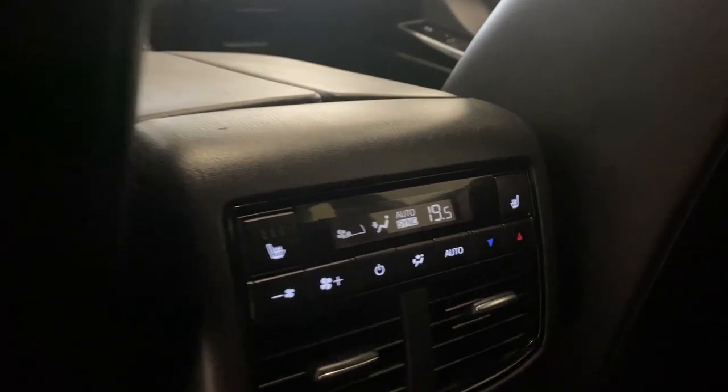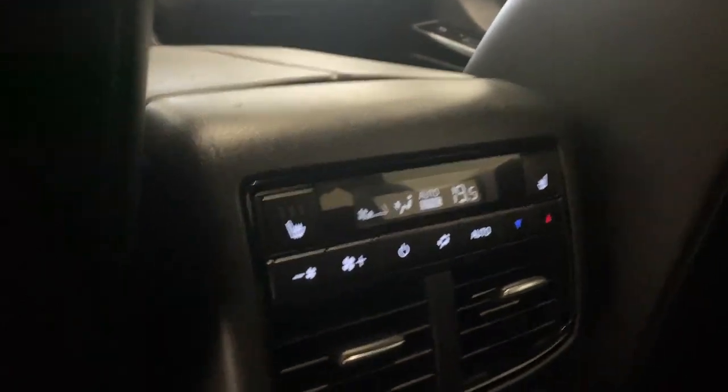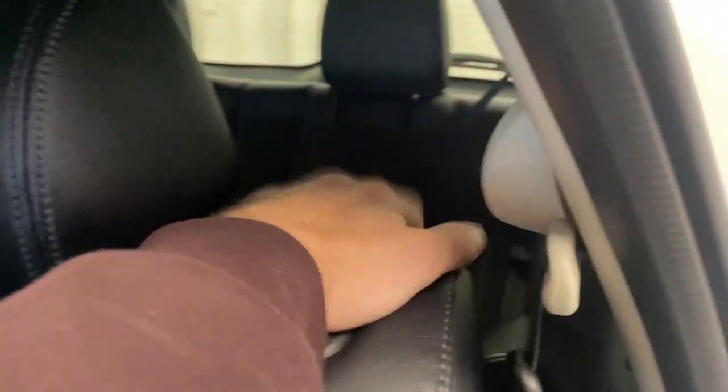Same leather upholstery as in the front. We have two heated seats for the end passengers, with rear tri-zone climate control functions, two air vents. The middle seat doesn't fold down. Two additional cup holders and two USB inputs there as well — passengers in the back are not left out and get all the amenities.